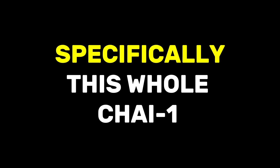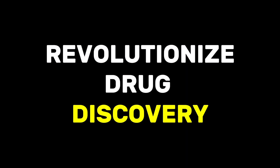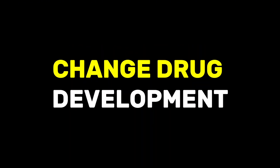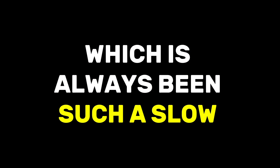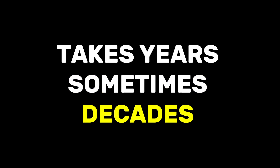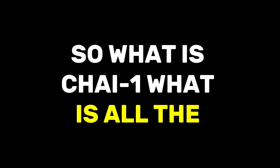AI in medicine — specifically this whole Chai 1 thing — everyone's saying it's going to revolutionize drug discovery. We're going to dive into that: how is this AI going to completely change drug development, which has always been such a slow and expensive process? It takes years, sometimes decades even, and billions of dollars to get one drug from an idea to patients. So what is Chai 1? What is all the hype about?